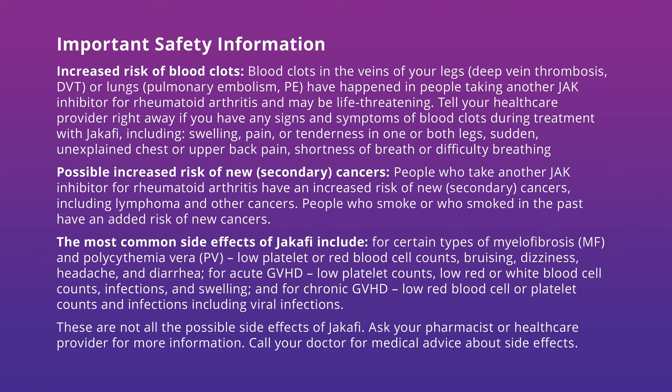The most common side effects of Jakafi include, for certain types of myelofibrosis (MF) and polycythemia vera (PV): low platelet or red blood cell counts, bruising, dizziness, headache, and diarrhea. For acute GVHD: low platelet counts, low red or white blood cell counts, infections, and swelling. And for chronic GVHD: low red blood cell or platelet counts and infections, including viral infections.